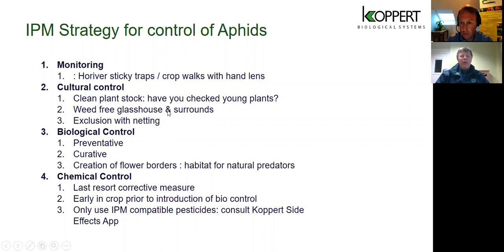For cultural control, first think about how clean your plant stock is. Find out the history of where your plants have come from, know your propagator, know their spray records, and check the plants yourself upon arrival. If you can keep them in a separate area until you've checked them, that would be good. Think about weed control — many times I've found weeds in glasshouse corners, on benches, and in surrounds. Think also about hedges and trees nearby, and whether you can exclude aphids using netting across the crop or on ventilation.